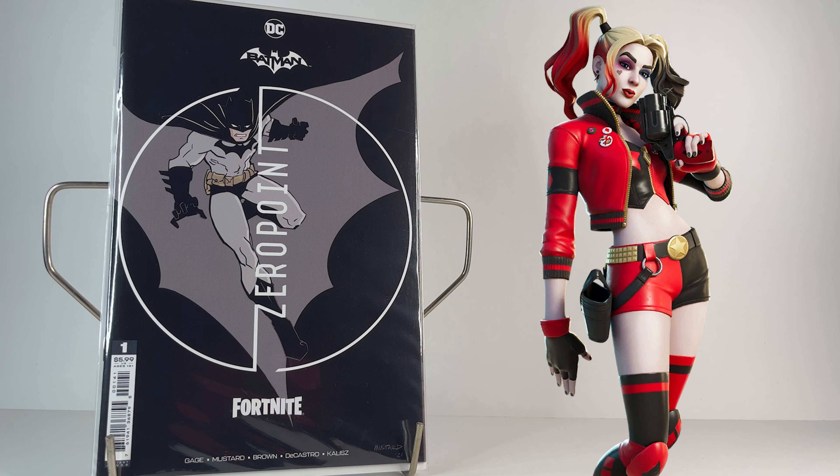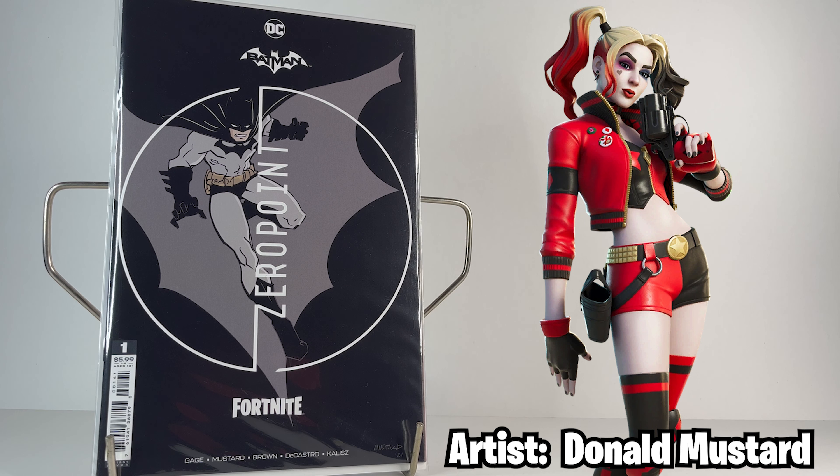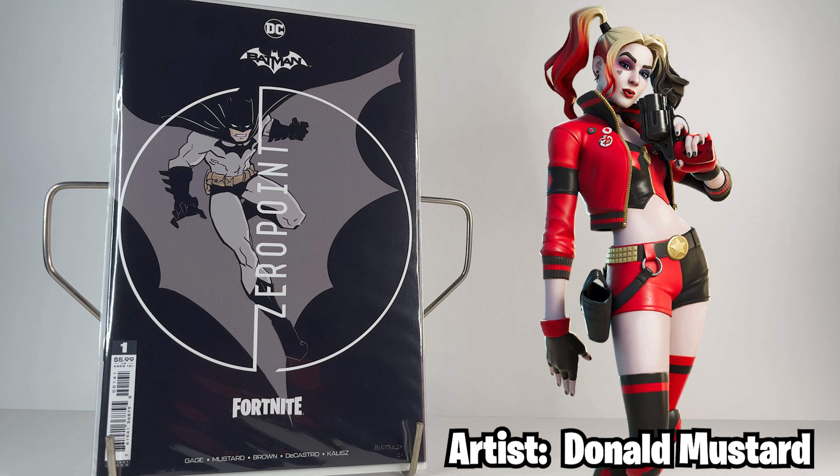The third cover of issue one — and actually all the third covers in the series — are by Epic Games' Chief Creative Officer Donald Mustard. He's got a very simplistic but unique art style and I like how Batman's cape kind of fills in the background on this cover.